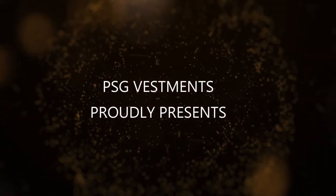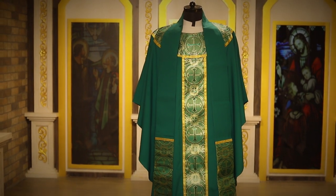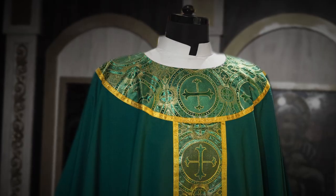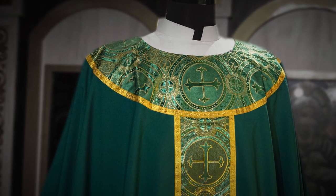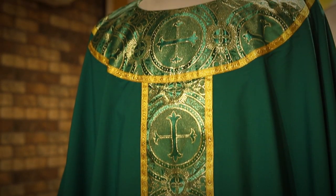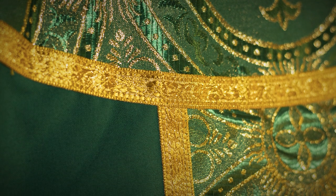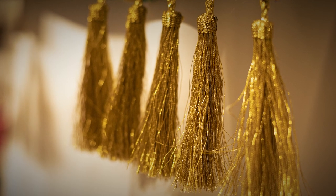PSG proudly presents our beautiful gothic chasuble with a round neck, executed in poly viscose with a center panel. This gorgeous chasuble features golden bands, tassels on the stole, and beautiful attention to detail.